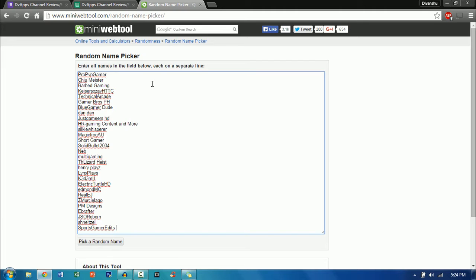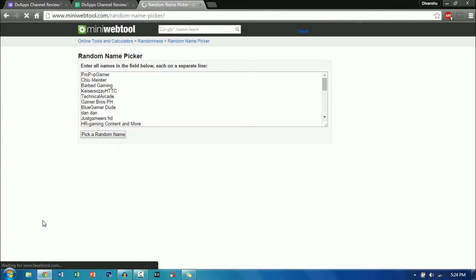Now let's begin with the first channel. I'll put all the channels into the random name picker and today we have a record 29 channels entering, so I thank you guys for that. Don't worry if you don't get a shoutout this week because you'll automatically be carried over to the next week. I'm just going to click on pick a random name and the channel is...